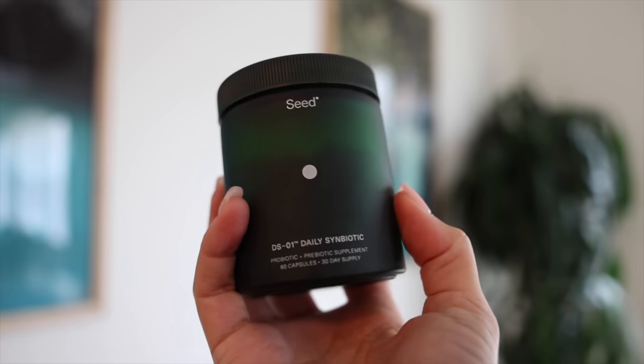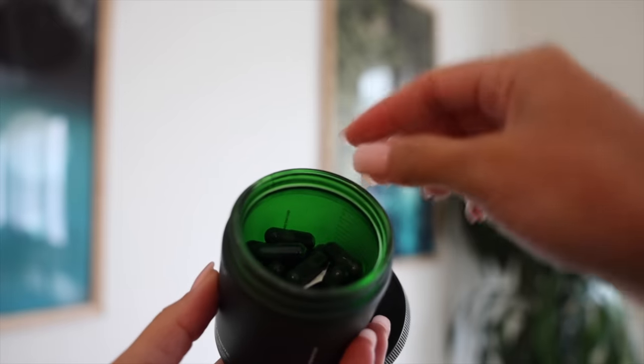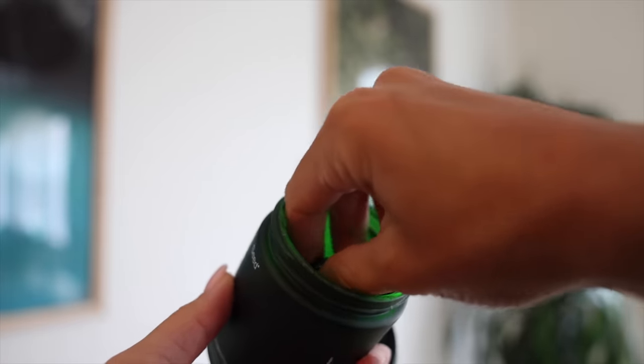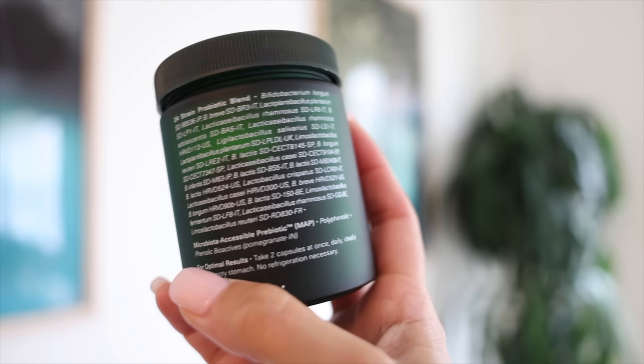And that way, winter isn't so bad. So this video is sponsored by Seed, and I want to share with you how I incorporate Seed's DS01 Daily Symbiotic into my everyday morning routine and why I even bother to do so.